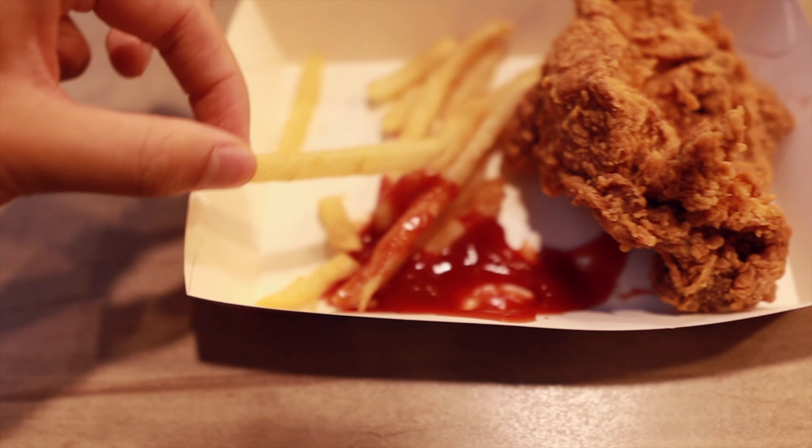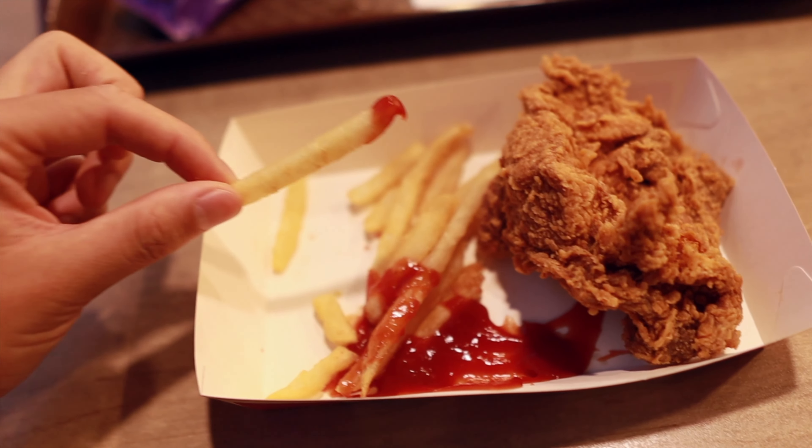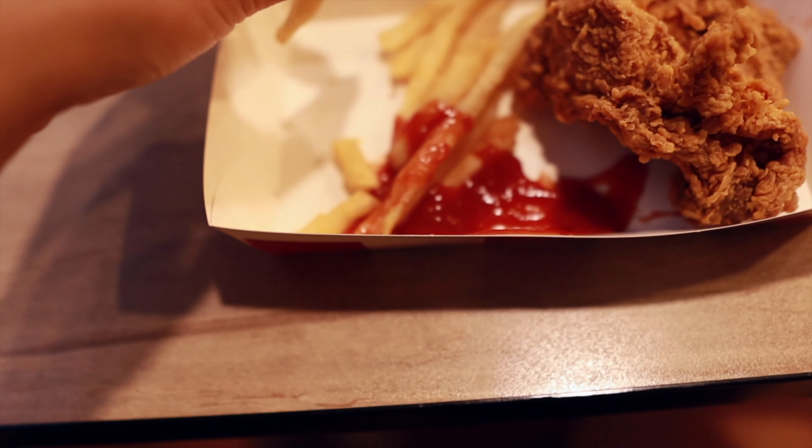First thing first, I think we should try the fries. Pretty standard fries, I would say, compared to the ones around the world. In general, the ones in Australia are a lot saltier. Yeah, they're just like typical fast food fries. Nothing too special and nothing too unique. Fries always taste good though.